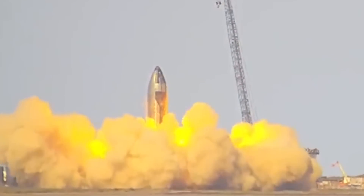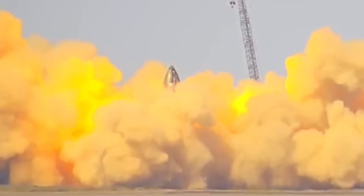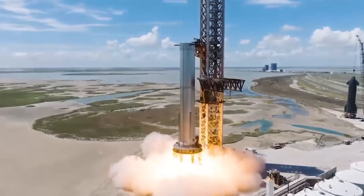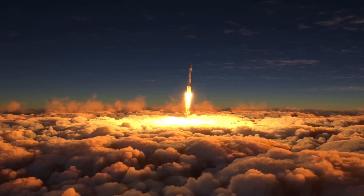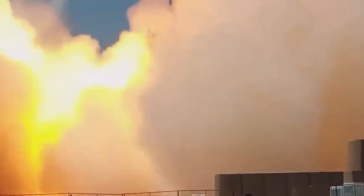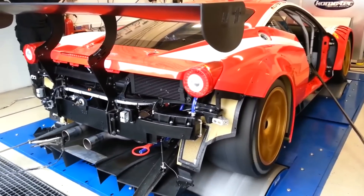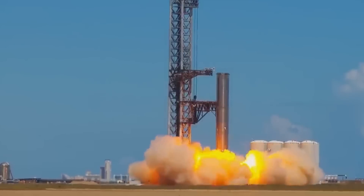The latest news from SpaceX states that a new prototype for the vehicle has successfully undergone a static fire test of its engines ahead of its first planned orbital test flight. SpaceX fired seven engines on its Starship Super Heavy prototype, Booster 7, on September 19th, marking the highest number of the company's new Raptor engines ever tested at the same time. To prepare for Starship's maiden orbital flight, SpaceX has been conducting static fire tests with increasing intensity, in which one or more engines are ignited while the vehicle remains stationary on the ground — a rough equivalent of revving a car engine in neutral, with this particular test lasting around 10 seconds.